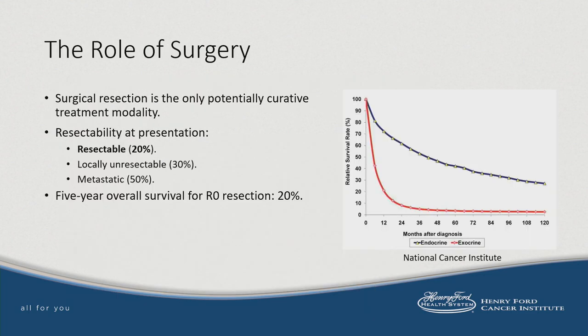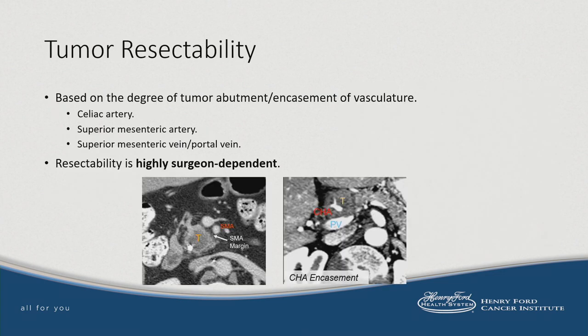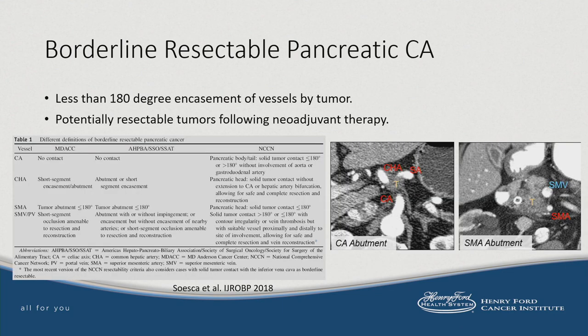Completeness of resection is truly the driver of survival outcomes in this diagnosis. Unfortunately, only a minority of patients will be resectable at presentation. The five-year overall survival for patients who undergo complete R0 resection is only about 20%. Tumor resectability is based on degree of vascular involvement. Borderline resectable pancreatic cancer is an intermediate entity between the two extremes — many surgeons define it as less than 180-degree involvement of the vasculature by tumor.